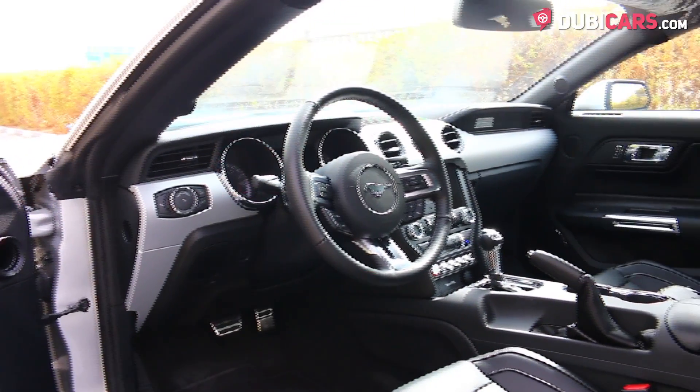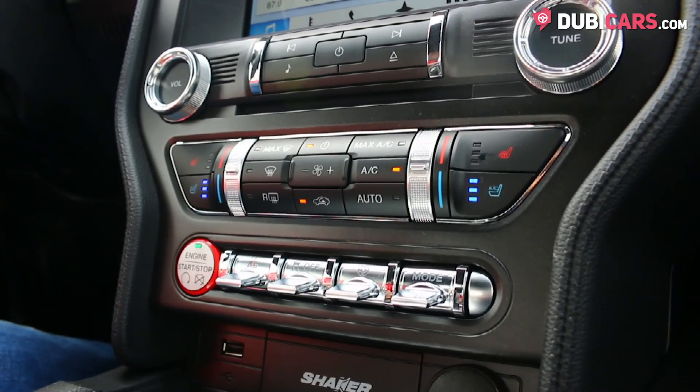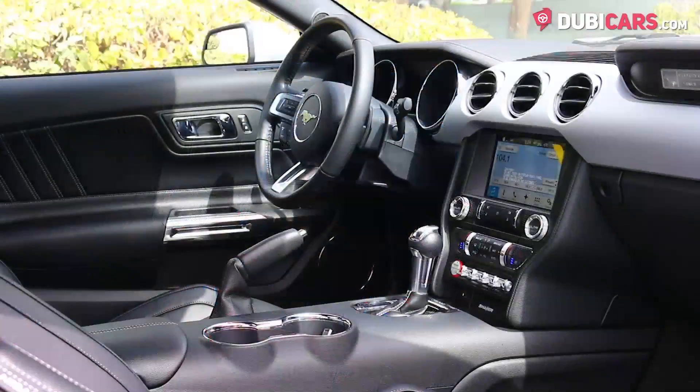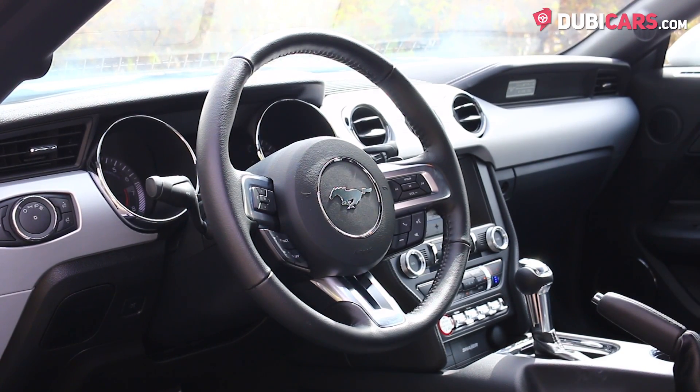Four seats are inside covered in black leather, and interior options include cooled front seats, keyless start, media inputs, powered accessories, navigation system, Bluetooth pairing, premium sound system, air conditioning, and cruise control modes.